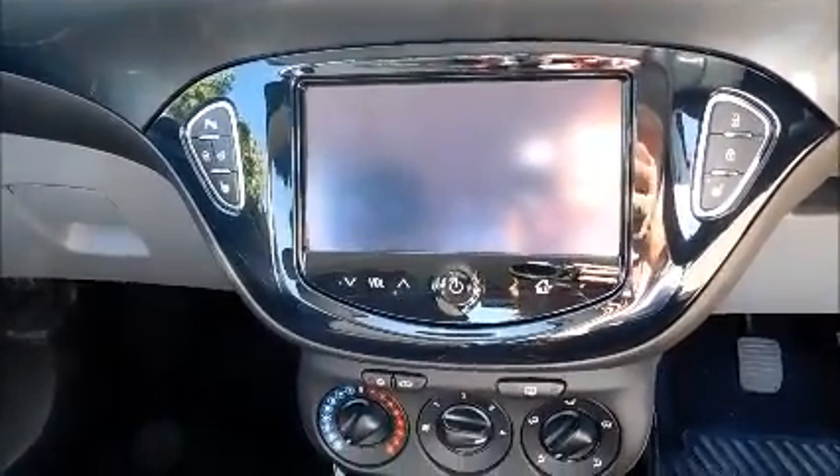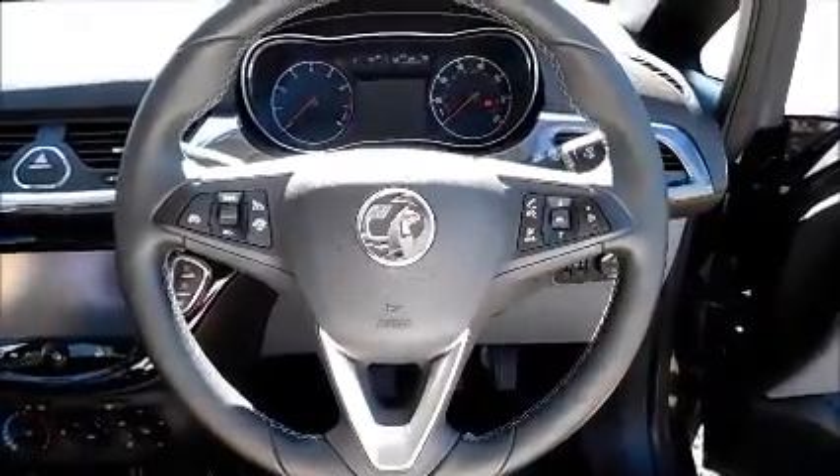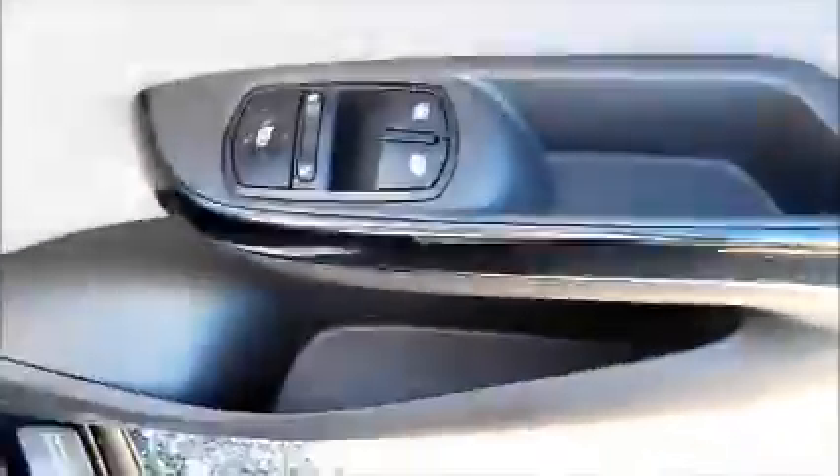Split rear seats. Half leather interior. Isofix. Storage. Stereo and media with Bluetooth. Heated seats. Air conditioning. Leather covered steering wheel. Cruise control and audio controls. Electric windows and door mirrors.